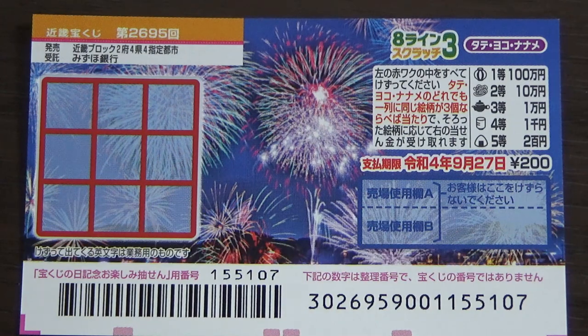Let's look at the prizes. Fifth prize: match three rice balls, win nihaku en — 200 yen. Fourth prize: match three cups, win sen en — 1,000 yen. Third prize: match three teapots, win ichiman en — 10,000 yen. Second prize: match three slippers, win juman en — 100,000 yen. First prize: match three lanterns, win hyakuman en — one million yen.